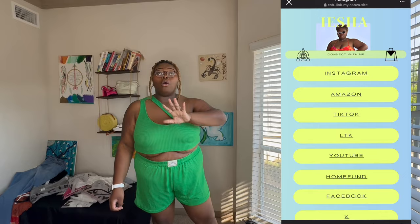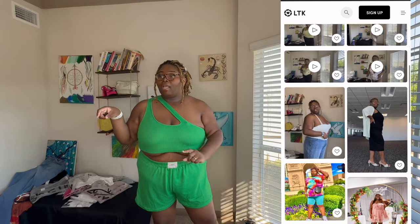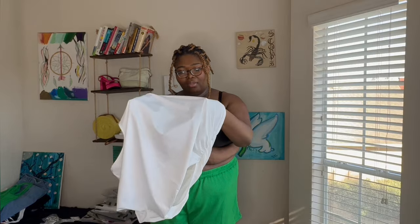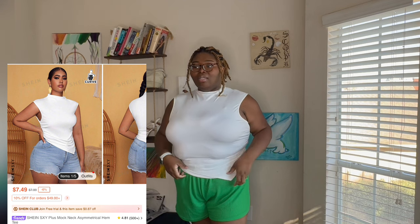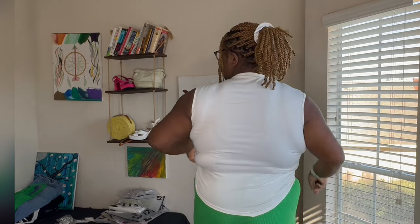Everything that I have will be linked in my LTK account, so if you want to get it, go to the link in my bio. I don't know what it is about getting married but the amount of white stuff you buy is out of hand. Okay — look at this waist! It's an asymmetrical type of shirt. Super cute, super feminine, super pretty. You can really wear this any kind of way — dress it up or dress it down, even with the green shorts.